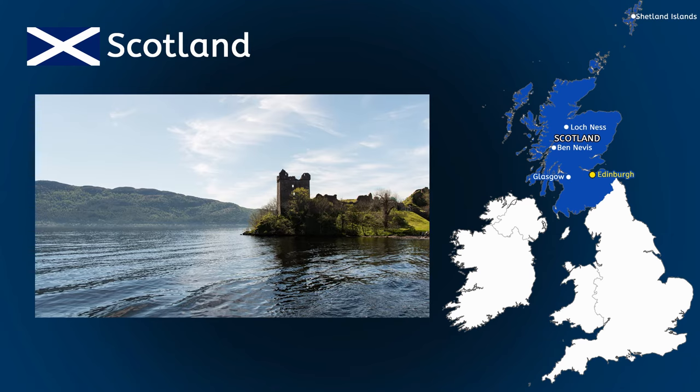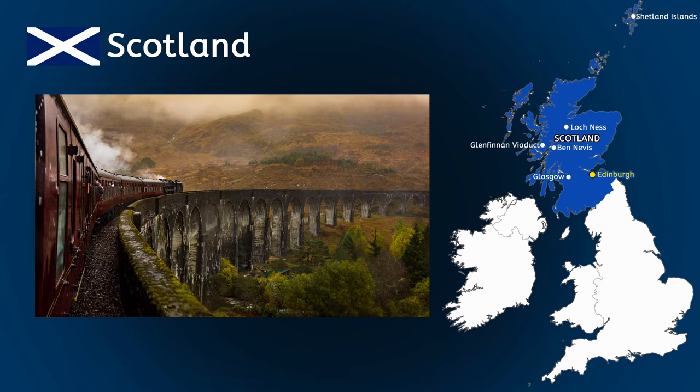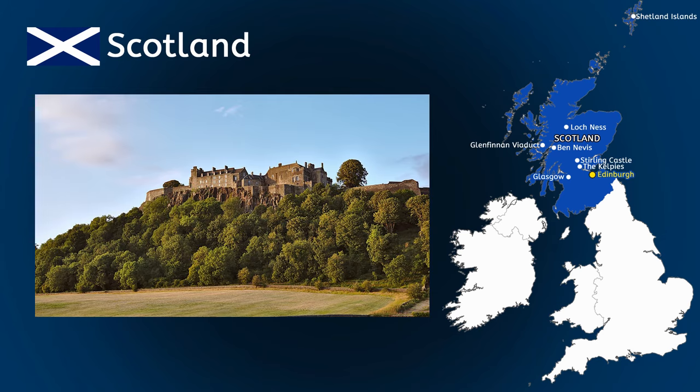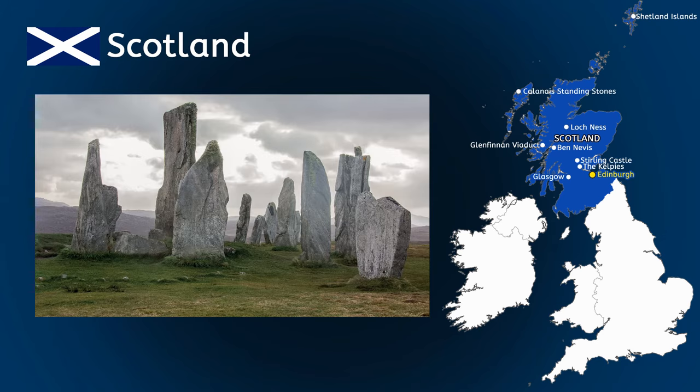The lakes in Scotland are called lochs. One of the deepest lochs is called Loch Ness, which attracts many people each year all looking for the Loch Ness monster that they believe lives there. Other landmarks in Scotland include the Glenfinnan Viaduct, which you might remember seeing in the Harry Potter movies. There's also the Kelpies, Stirling Castle and the Callanish Standing Stones.